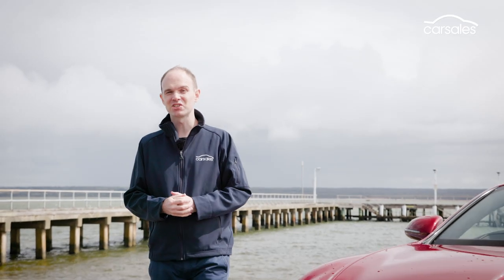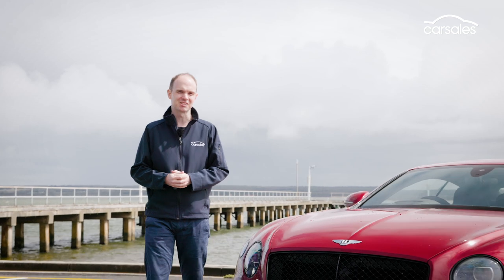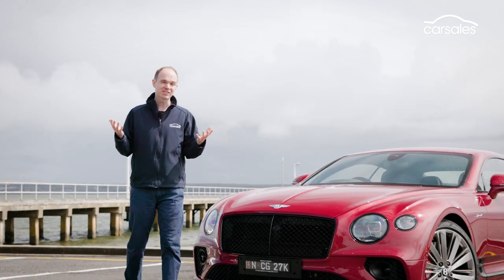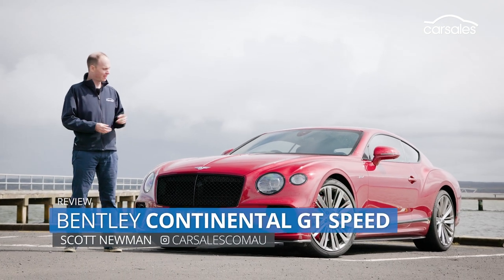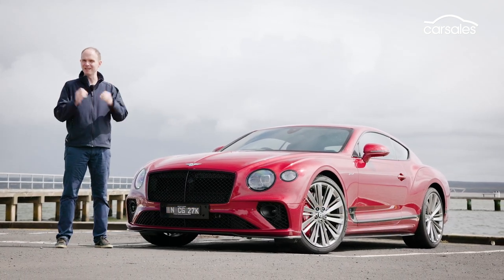Manufacturers use a variety of names to describe their go-faster variants — RS, Plus, Trophy — but Bentley is a little more literal. This is the Continental GT Speed.